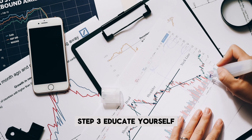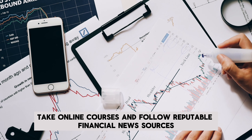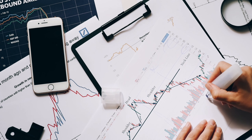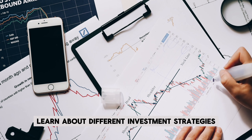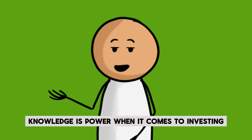Step 3: Educate yourself. Read books, take online courses, and follow reputable financial news sources. Learn about different investment strategies, types of stocks, and how the market operates. Knowledge is power when it comes to investing.